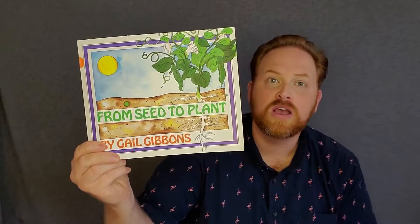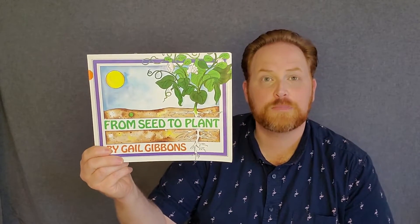So let's begin by looking at our book. This one is called From Seed to Plant. This book is written by Gail Gibbons. And there's a lot of very interesting information in this book.